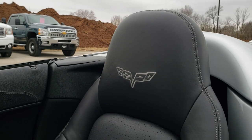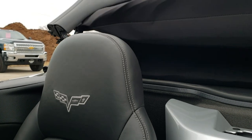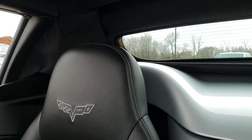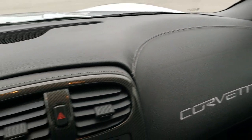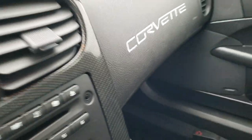Now I'm going to put this top up and show you how that works. So that goes pretty smoothly, like that. The headliner is in nice shape. And then to lock this into place, you just grab this and it goes up like so. Put your windows up and you're all set to go. You can see the leather-wrapped dash — really nice condition. Really a nice car all the way around. We'll take a quick look at the top, then check out under the hood.